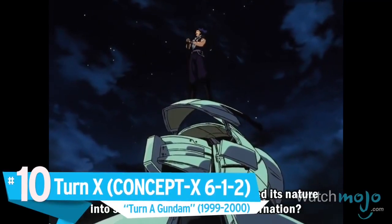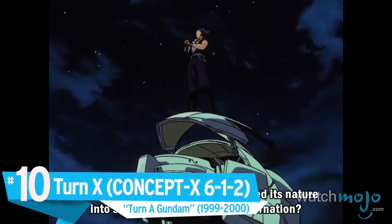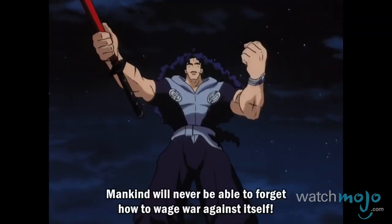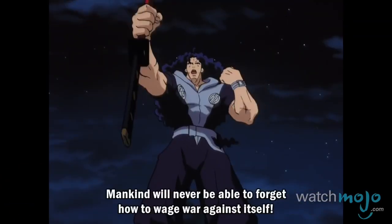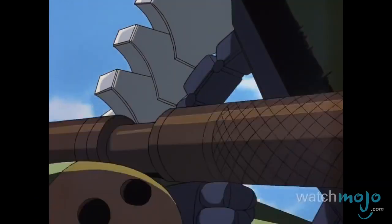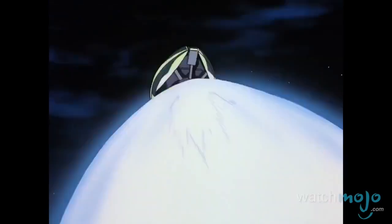Number 10: Turn X, Concept X 612, Turn A Gundam. This mobile suit is the brother unit to the Turn A Gundam and is unique for having its cockpit in the suit's head.